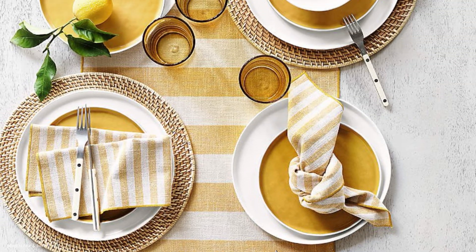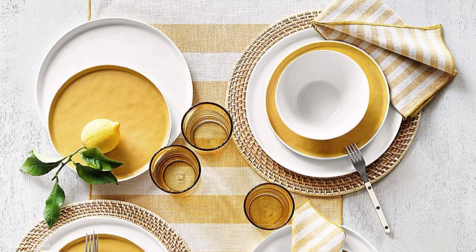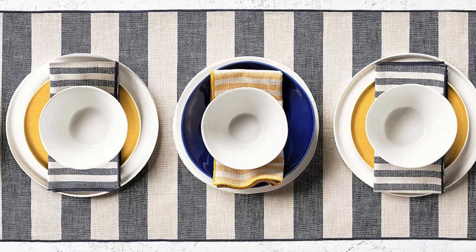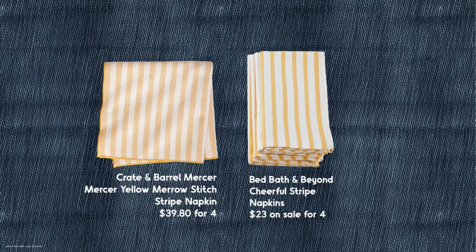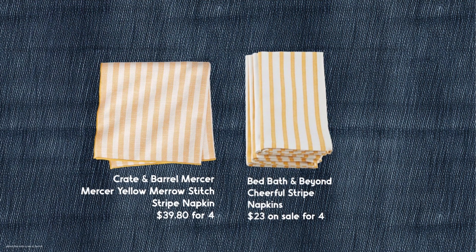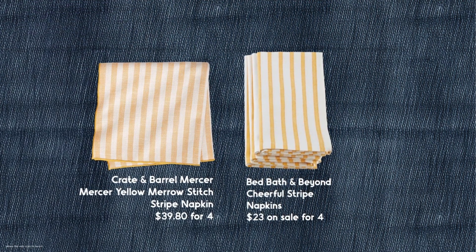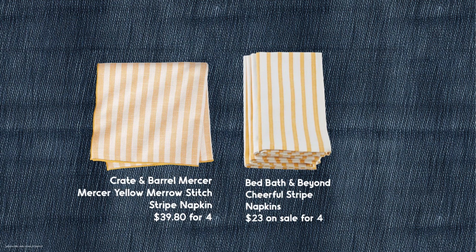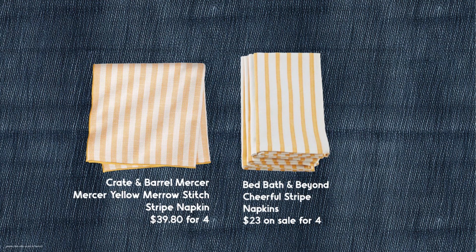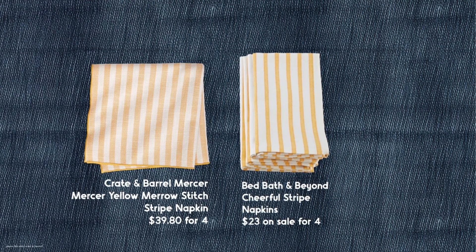My next item is also involved in this. It's the yellow and white striped napkin. So Crate and Barrel has the Mercer yellow marrow stitch — it's $39.80 for four of them. And at Bed Bath and Beyond, you can get four for $23, and that's if you use the 20% off coupon. But these are just really fun and would look great on a table that had lemons involved and things like that.